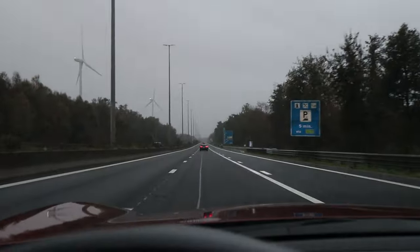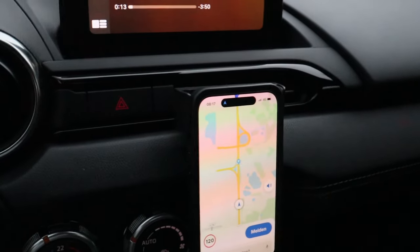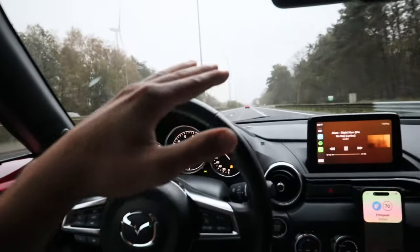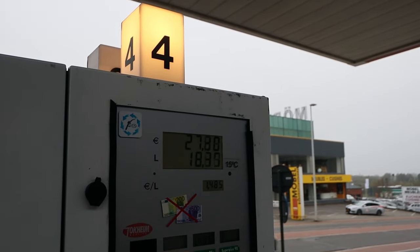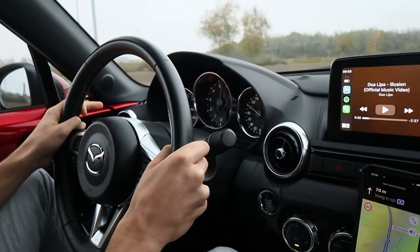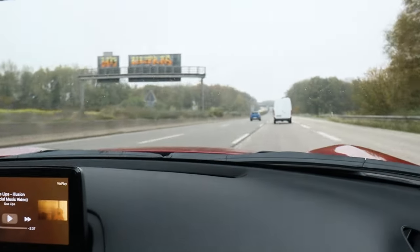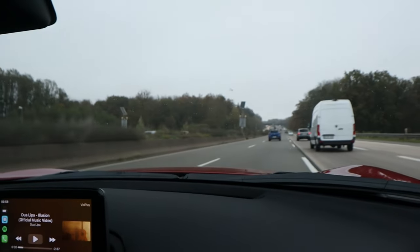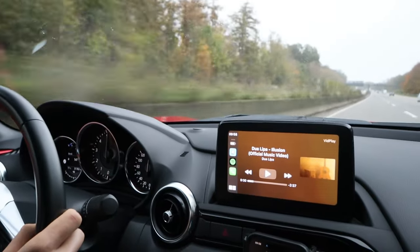Come on boys, have you ever seen a road like this in Belgium? This is meant for driving at 200, but there's a speed camera so let's take it easy here. Before we enter the autobahn we have to fill up the car with gas — some good Belgian fuel. Off we go.